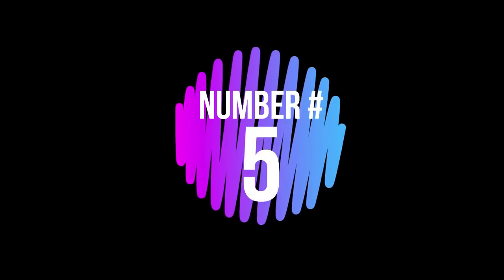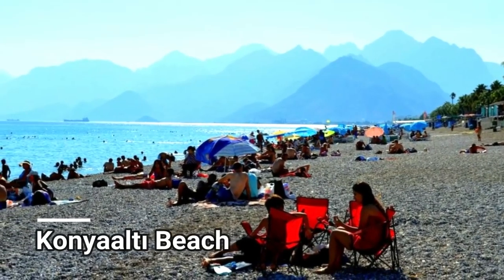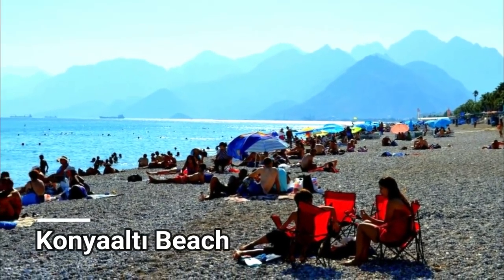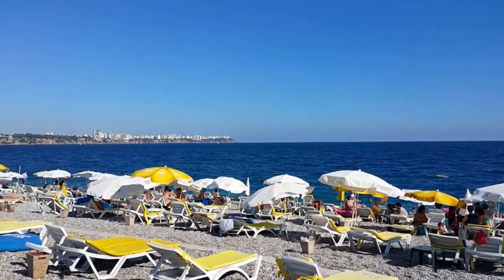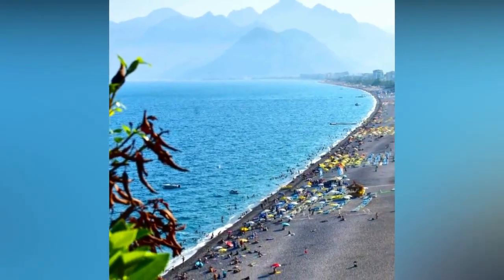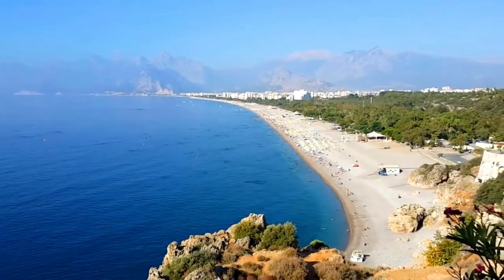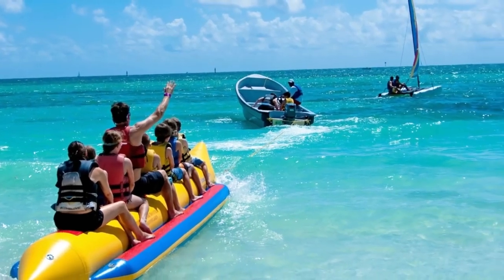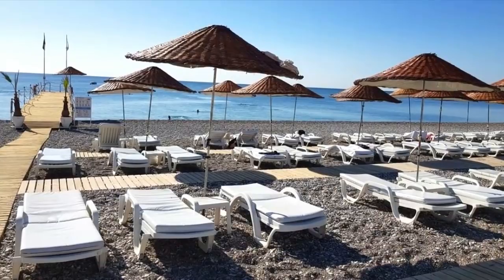Number 5: Konyaaltı Beach. The spacious stretch of sand and light-colored pebbles on Turkey's Mediterranean coast makes this the best beach in Turkey, a must-visit for tourists. You can enjoy banana boat rides and admire the Turkish pine and hibiscus grown along the beachfront.